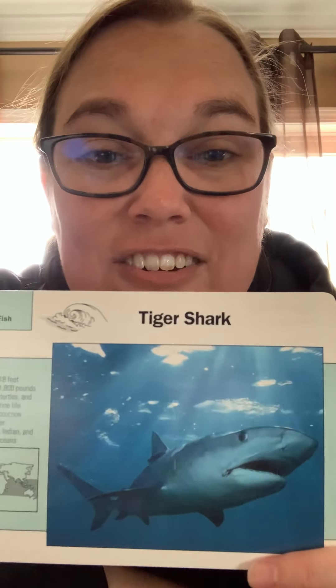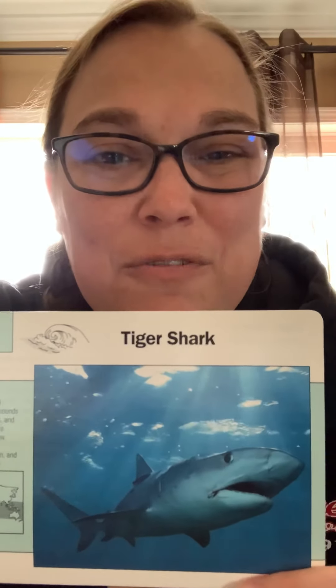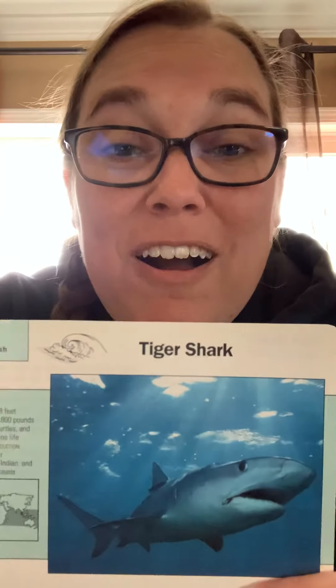That's today's animal of the day — the tiger shark! We'll have one more fish tomorrow and then switch to a different type of animal. I hope you're enjoying these videos. Thank you to those of you who watch and who joined our Zoom meeting on Monday. I'll send you the invite today or tomorrow for our new Zoom meeting, also on Monday at noon. Those of you who join will get five Dojo points from now on. Have a good day — miss you, bye!